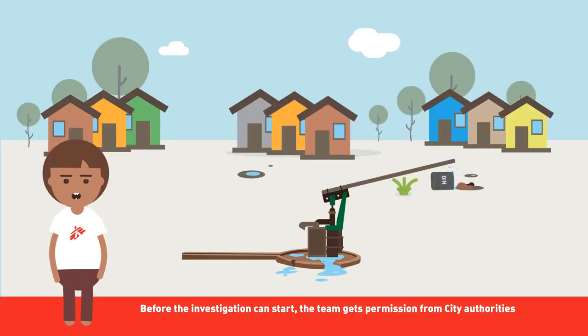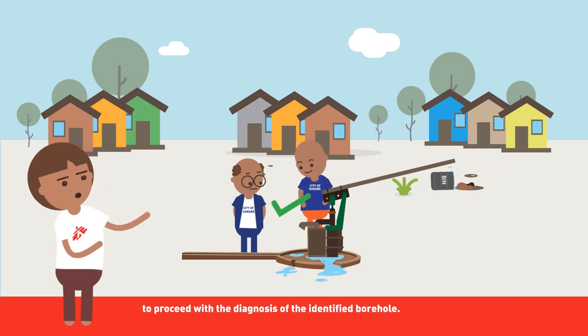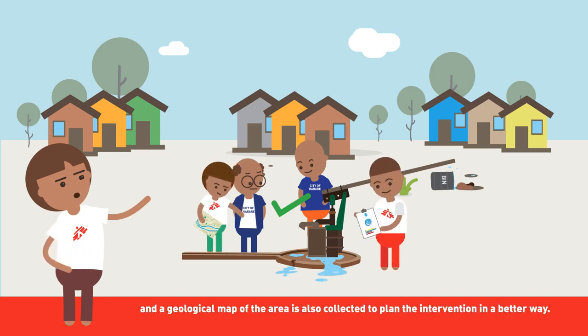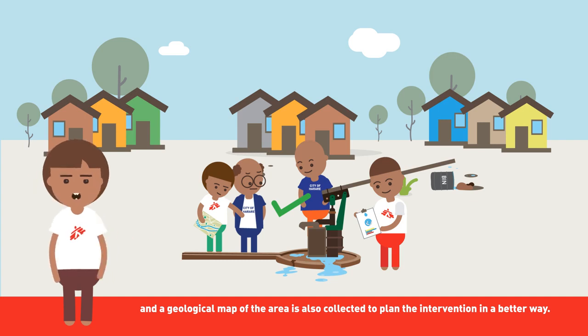Before the investigation can start, the team gets permission from city authorities to proceed with the diagnosis of the identified borehole. During the preparatory phase, the borehole drilling report and a geological map of the area are also collected to plan the intervention in a better way.